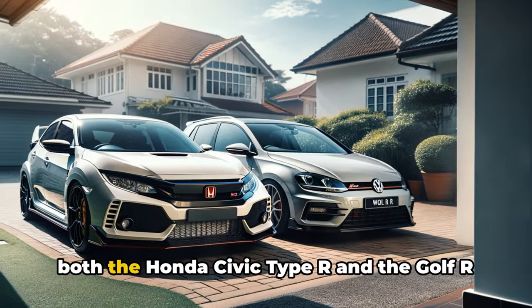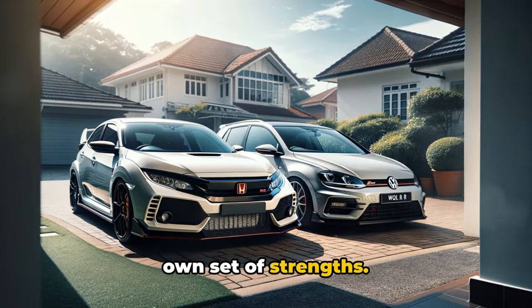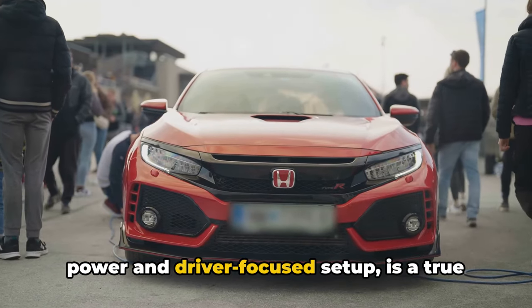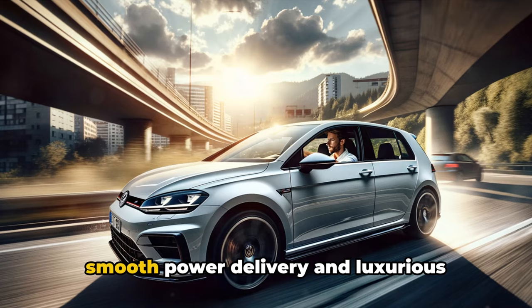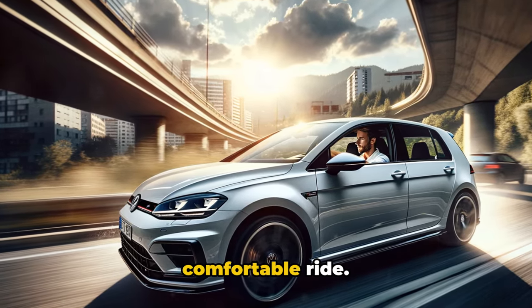It's clear that both the Honda Civic Type R and the Golf R are extraordinary vehicles, each with its own set of strengths. The Honda Civic Type R, with its raw power and driver-focused setup, is a true driver's car, while the Golf R, with its smooth power delivery and luxurious interior, offers a more balanced, comfortable ride.